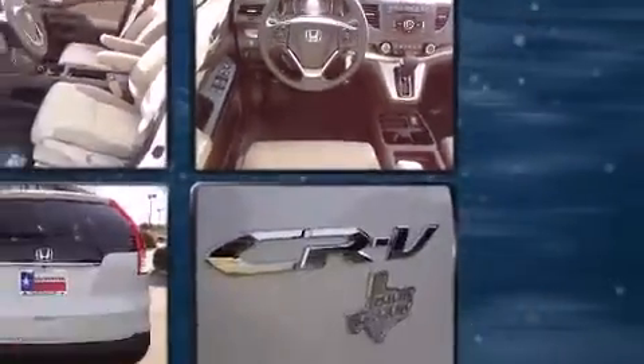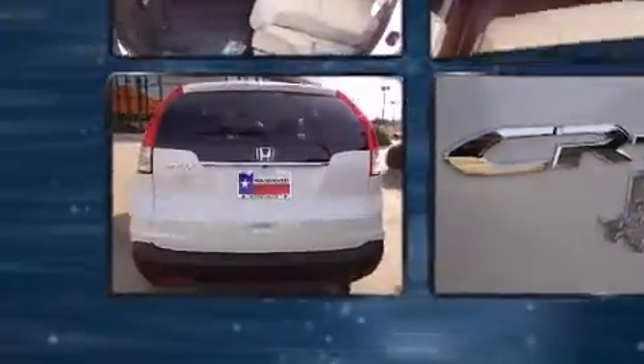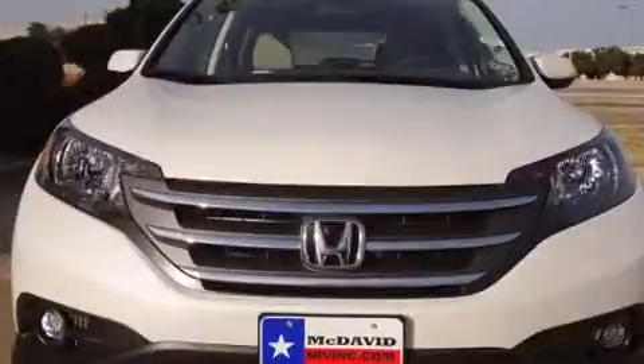All of the following features are included: one-touch window functionality, a tachometer, heated seats, front fog lights, power moonroof, rear wipers, and power windows.